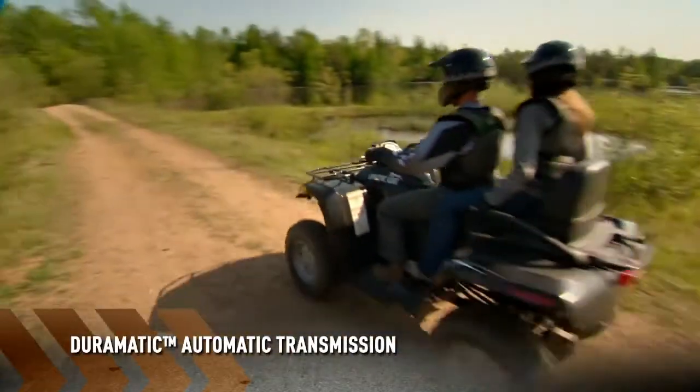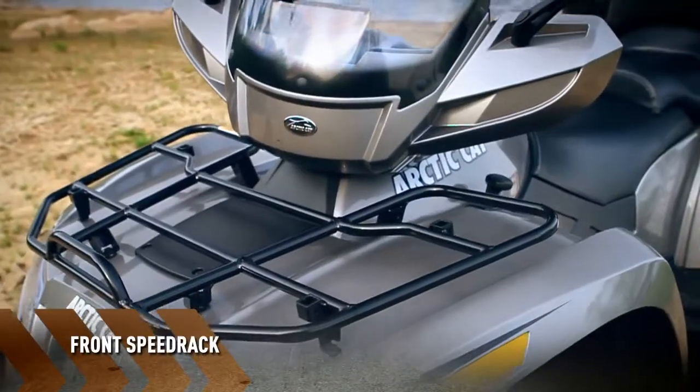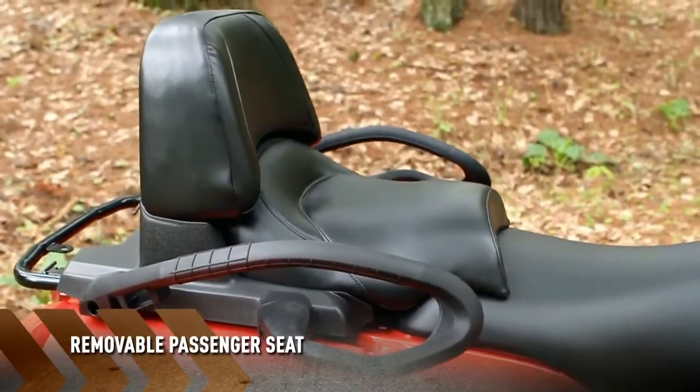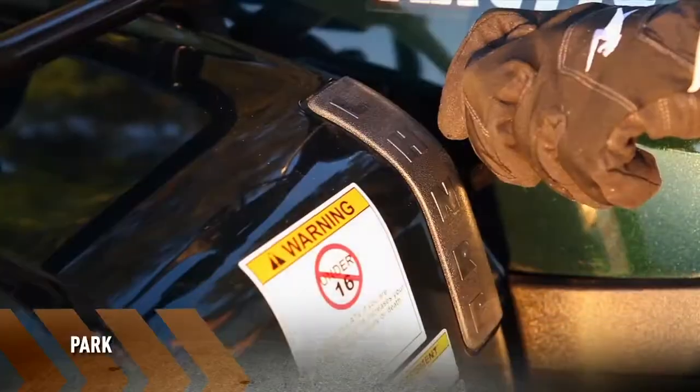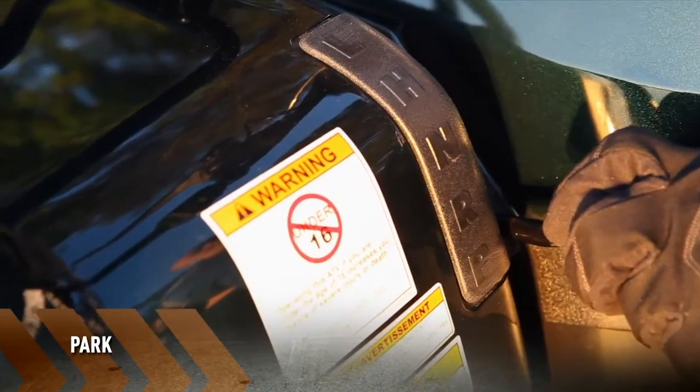Duramatic automatic transmission, front speed rack, a removable passenger seat, a two-inch rear receiver, and now available on the XT Unlimited models, a new park feature.